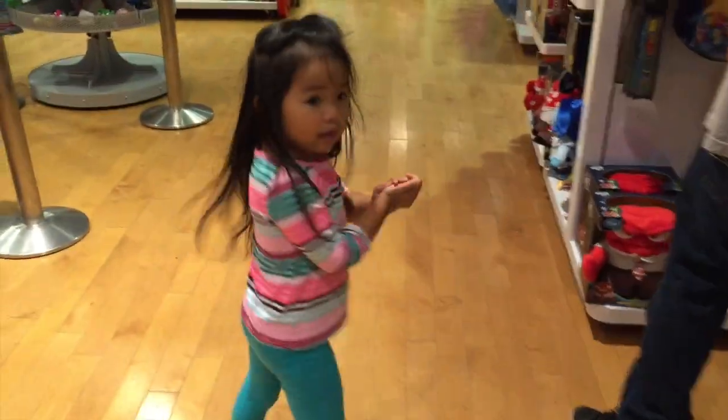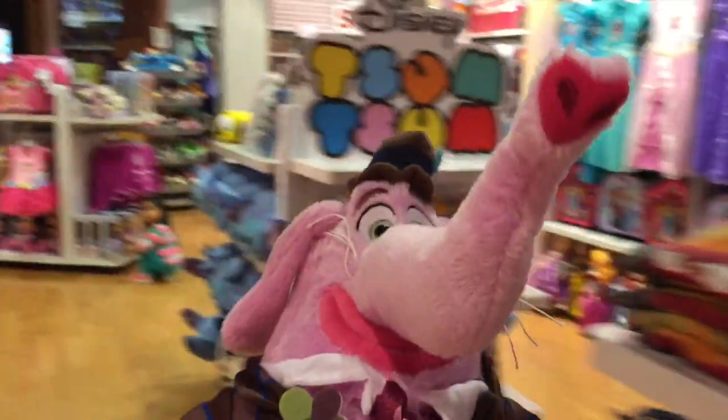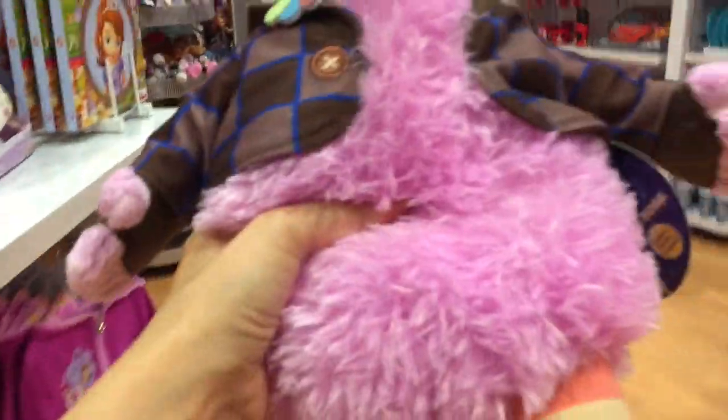I want to go over there, Mom. Oh, my gosh. They have a Bing Bong. That's a Bing Bong. Let's see if he really smells like cotton candy. And he does. Oh, my goodness. We're going to get this too.